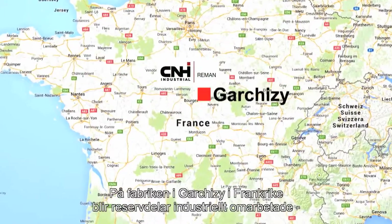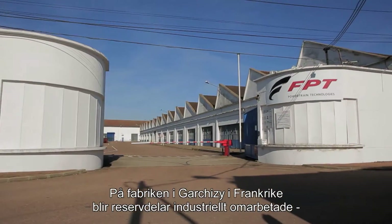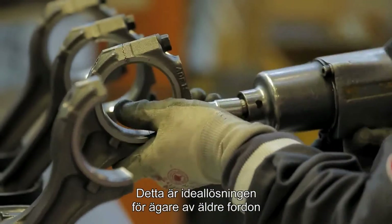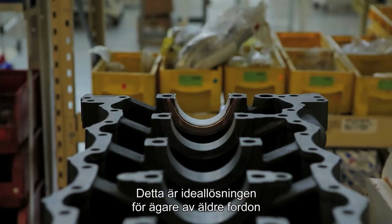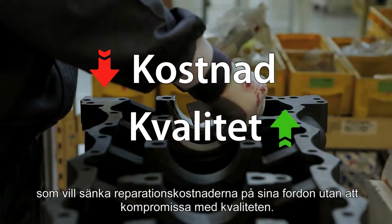At the factory in Garcezy, France, some spare parts are industrially re-engineered. This is the ideal solution for owners of older vehicles looking to reduce the cost of repairing their vehicles without compromising on the quality of spare parts.